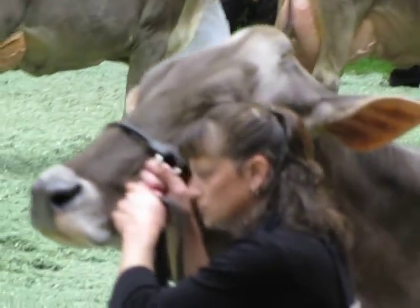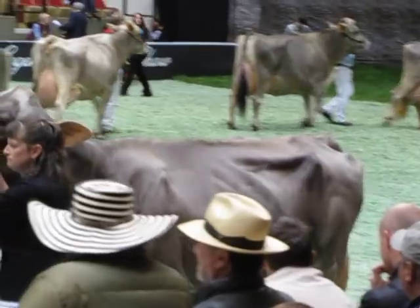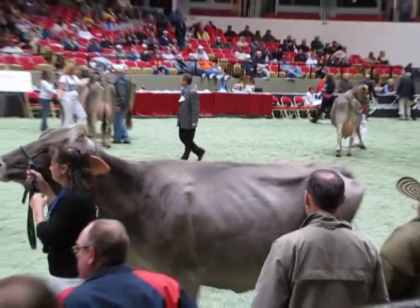Fifth over sixth — that beautiful rear udder when you see her from behind, and the mass of this cow, the nice fore rib, the depth through that body. Another just outstanding class. Congratulations.